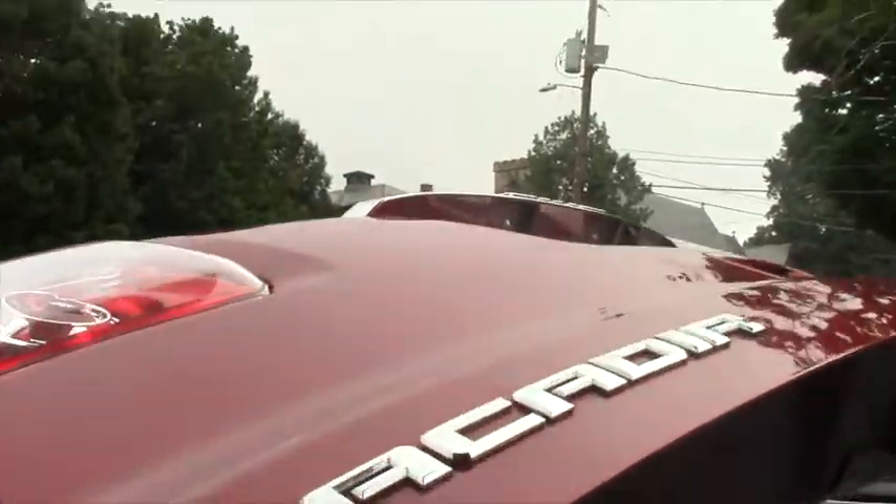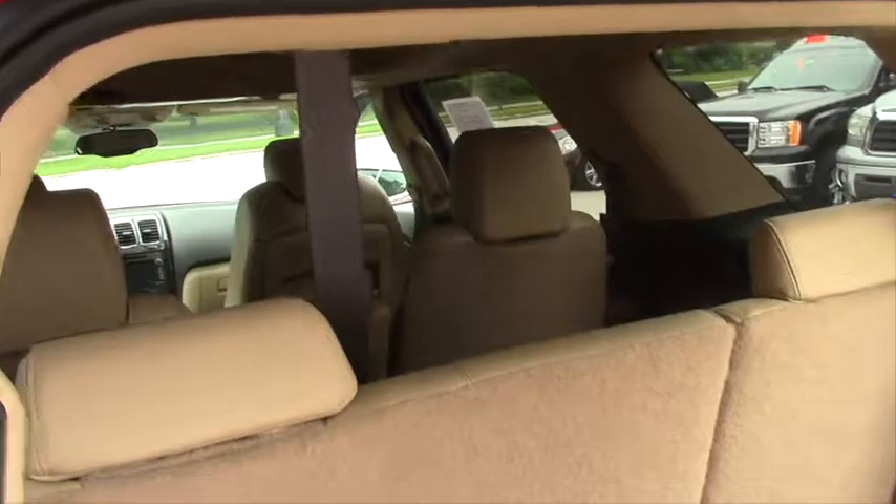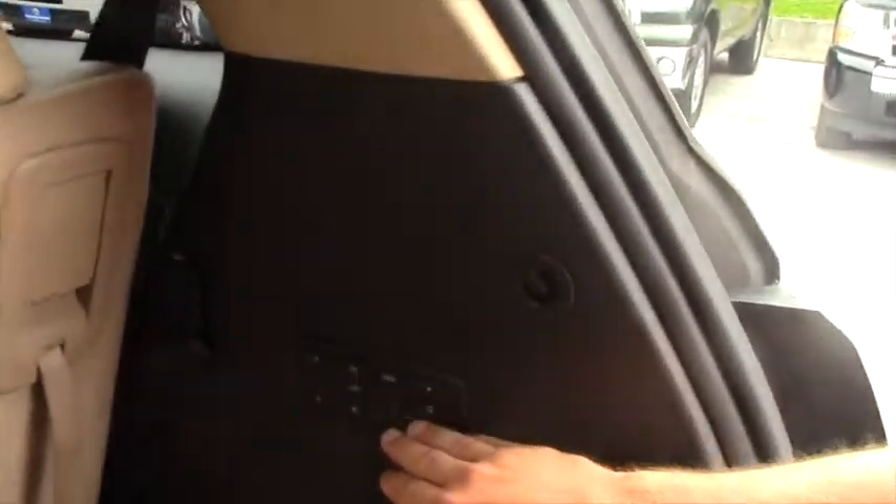Now as you can see it does have third row seating and an audio system for the DVD system.